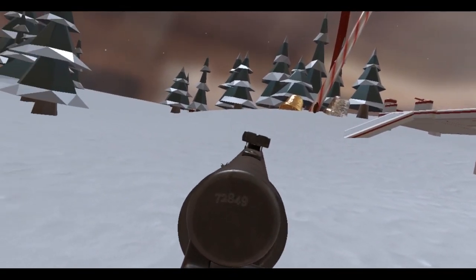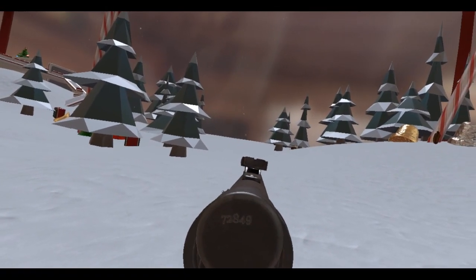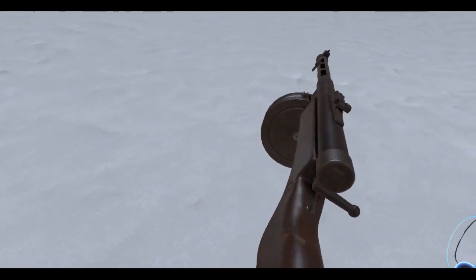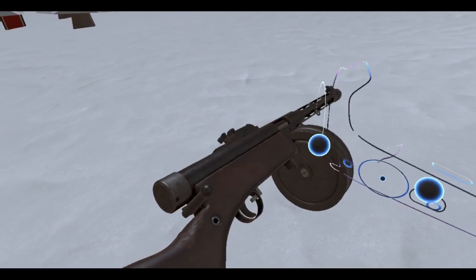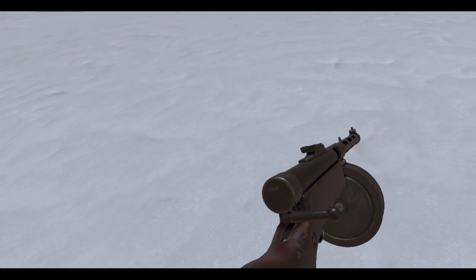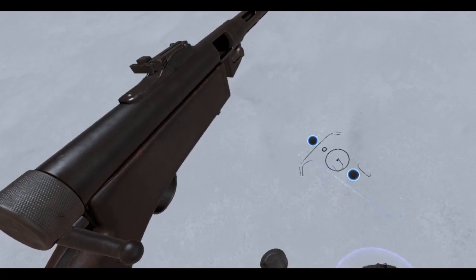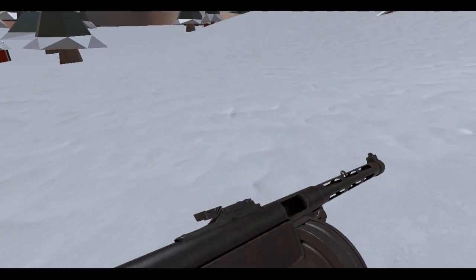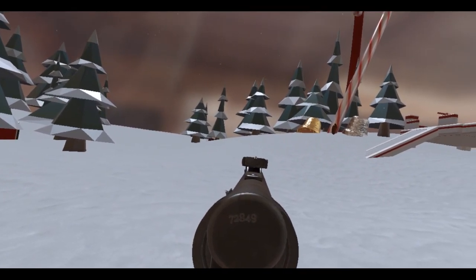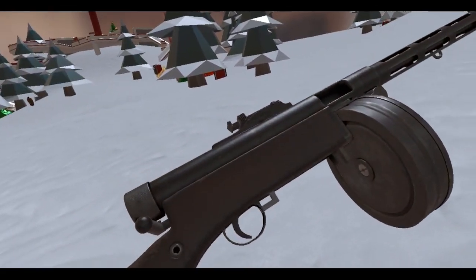Look at these sights — decent, not too bad but not the best. I think this might be the bolt — yes it is! That's the bolt. Pull the charging handle on the back here, put it off safe, and let's fire a couple shots. That's semi-auto, now let's go full-auto.